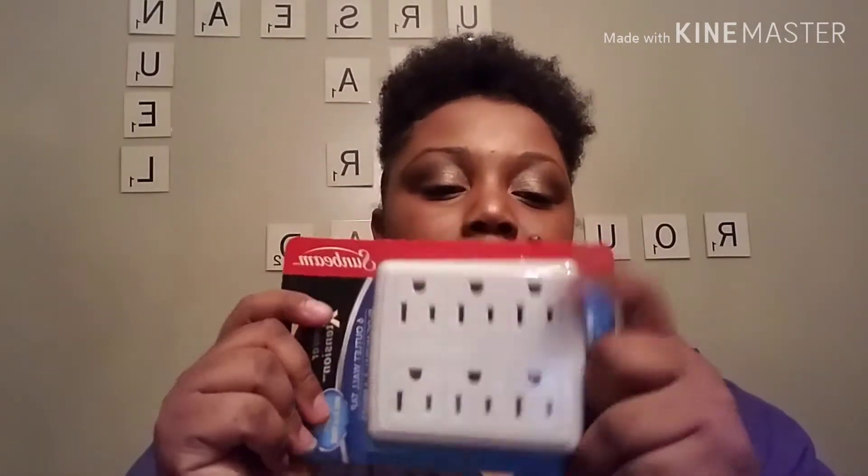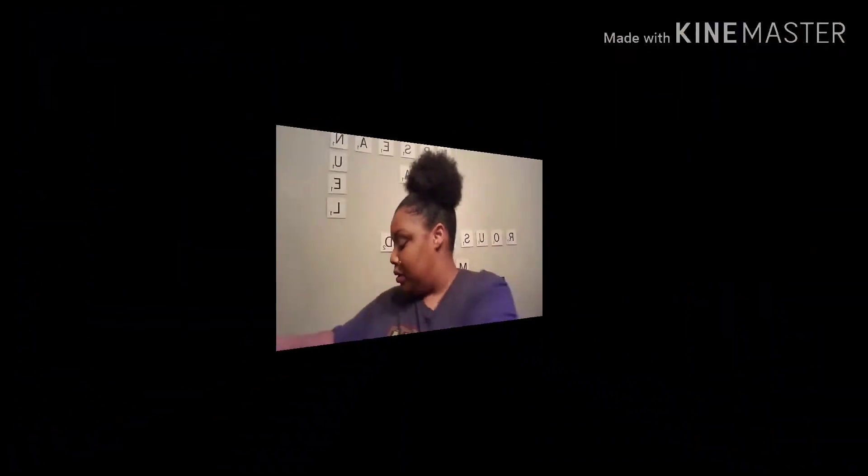I found this six-prong outlet by Sunbeam Power Extension. This is a good deal. Christmas time is coming up, so you're definitely going to need those. I picked up two of them.